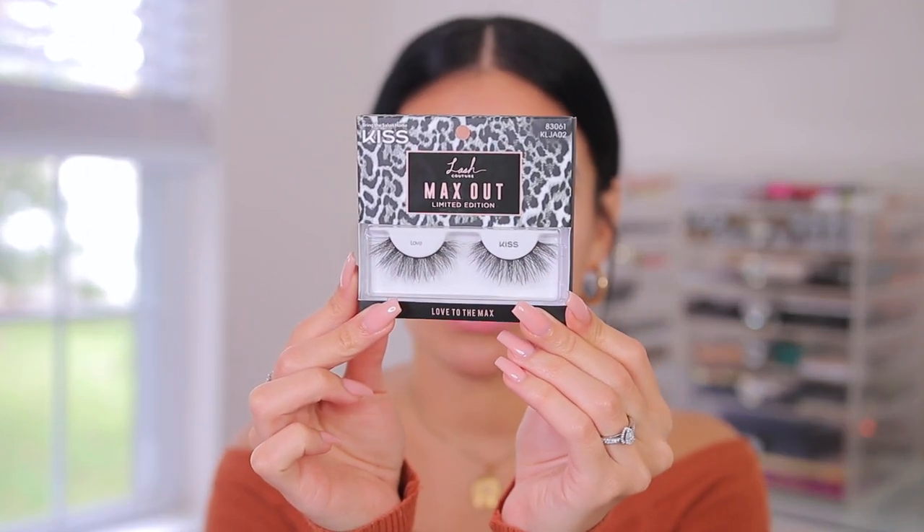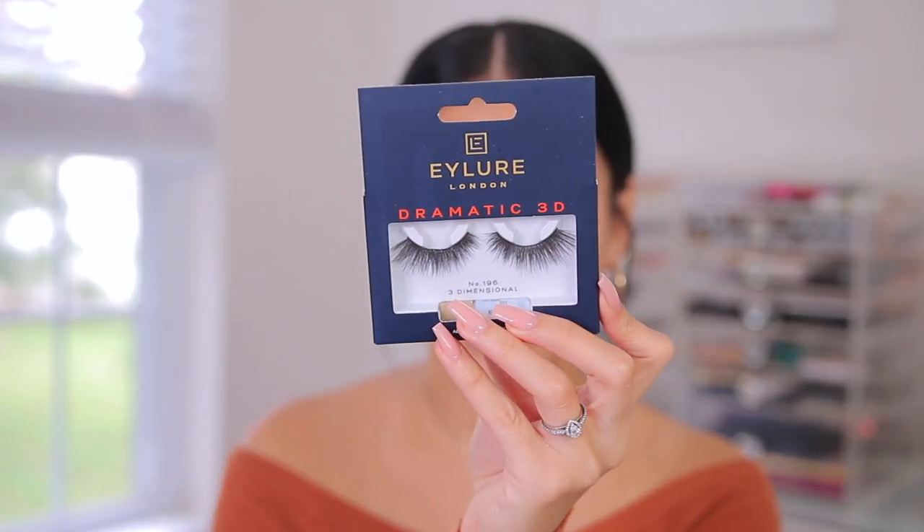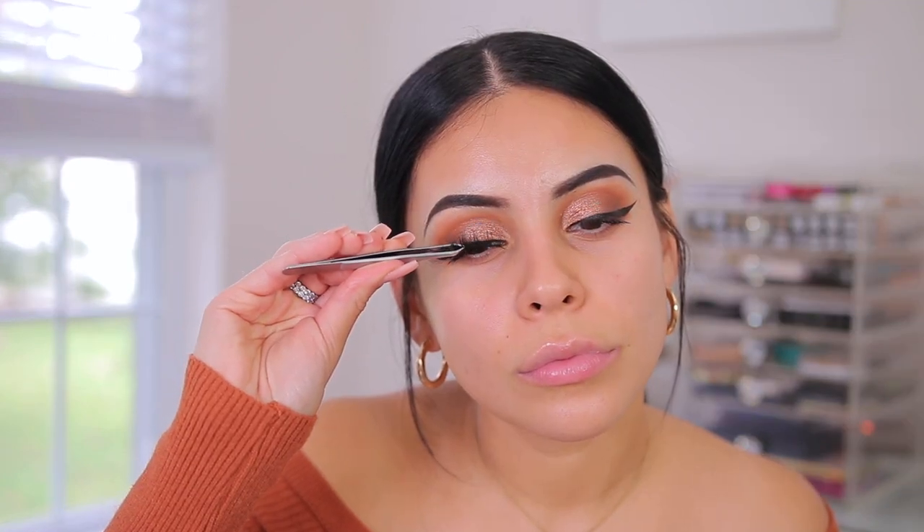I'm going to do some mascara. I'm using the Hard Candy Dare to Extend Ultimate Lash Extension Mascara — I just tested this out in a first impressions video and I really like it. Then I'm going to go in with false lashes. We have some options: the Kiss Lash Couture Maxed Out Lashes, which are super wispy and flared out; the Eylure Bronze Beauty Lashes; and the Eylure Dramatic 3D Number 196 Lashes. Let's try the Maxed Out Lashes. I always like to place them on my eyes first before putting the lash glue on. I love these — they're so dramatic, really long, curly, wispy, and kind of tapered. These are it.